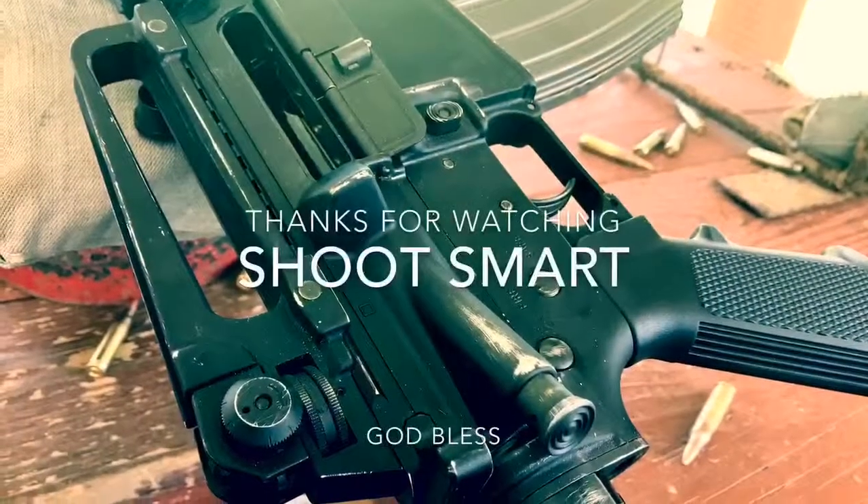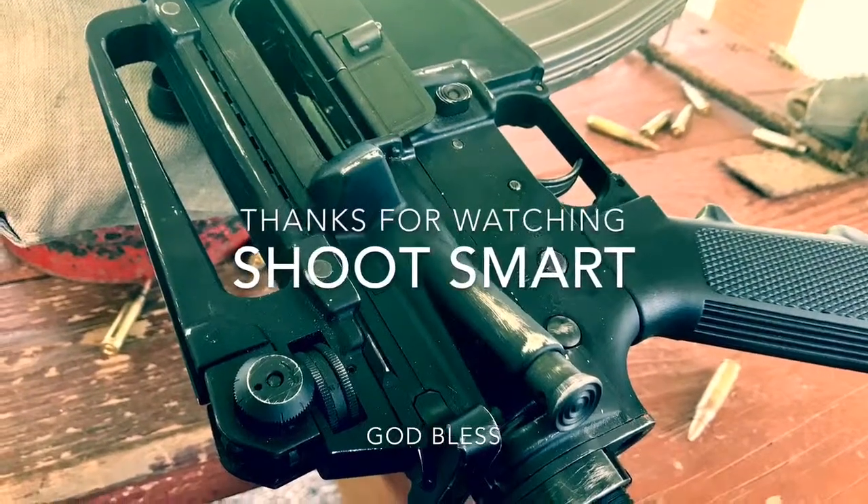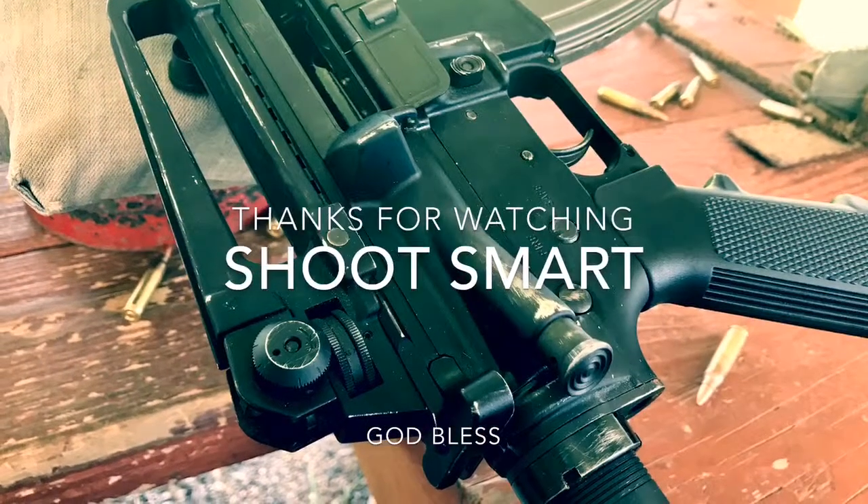It won't be my go-to range; however, I will stop back by to zero the occasional optic and look forward to checking out the skeet range soon. Thank y'all for watching. Shoot smart. God bless.